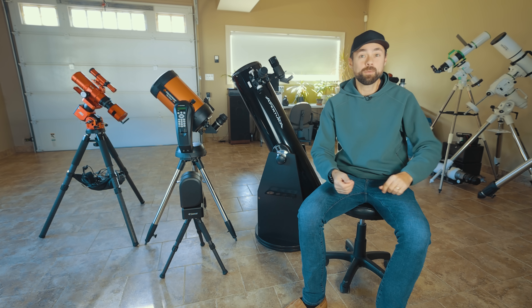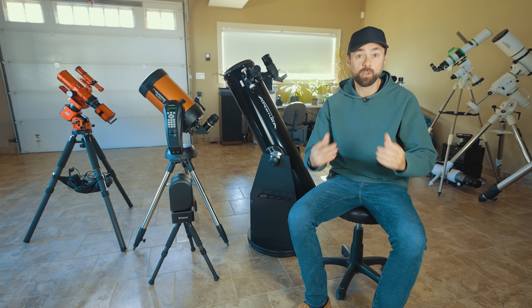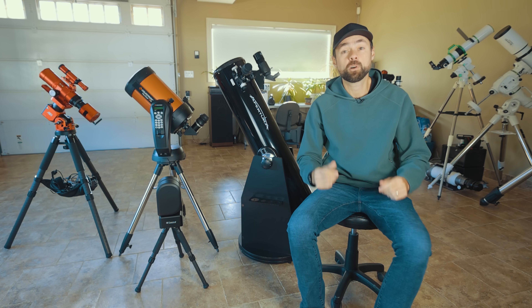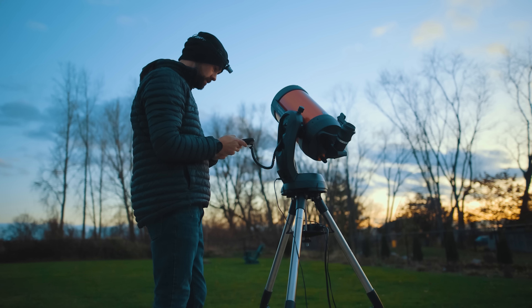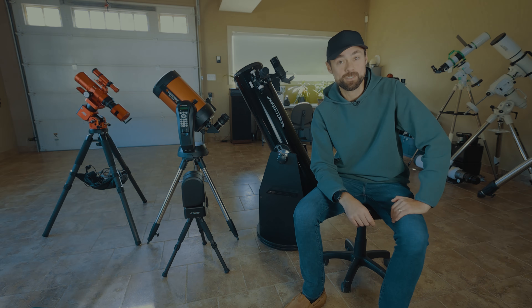These aren't the only four types of telescopes available, but it's a pretty good mix. If none of these stood out to you, my advice is to go to a stargazing event held by your local astronomy club — see what they're using, ask to look through it, and ask what they think of it. Buying a telescope is a big purchase and you want to get it right — not just because of the money, but a frustrating first experience may ruin the spark that got you interested in looking up in the first place. I hope this video has inspired you to continue your astronomy journey and that you end up making the right choice for you. Until next time, clear skies.